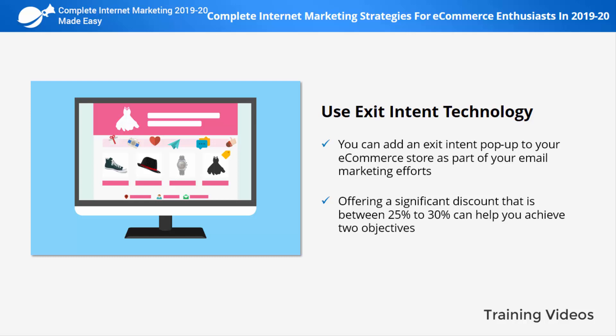First, it helps you drive a quick, easy sale from a visitor that wasn't going to convert otherwise. And two, you can get a new email subscriber to nurture.